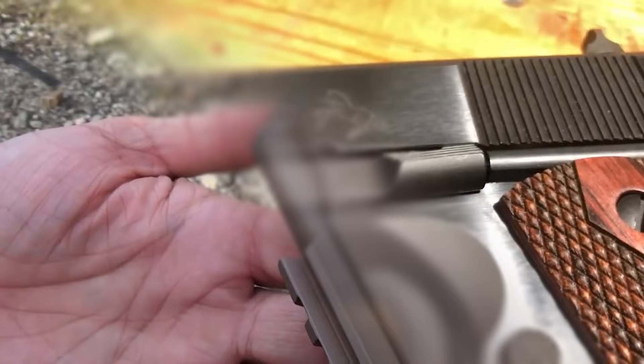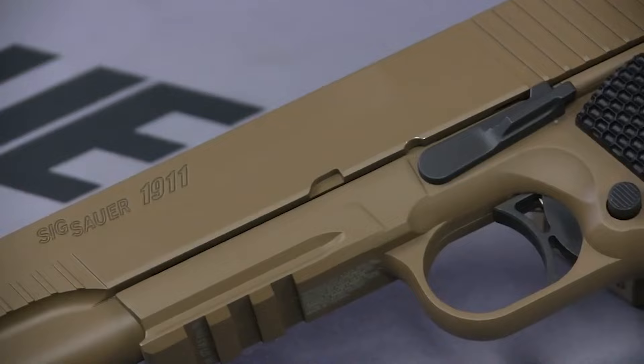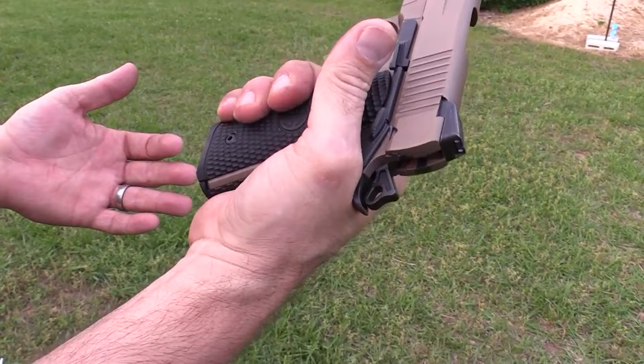Whether you want a classic-looking gun like the Colt Series 70 Government or a modern high-performance pistol like the Sig Sauer 1911 Emperor Scorpion, there is a 1911 on this list for you. Whatever 1911 you choose, you can be confident that you are getting a reliable, accurate, and well-made handgun that will deliver a fun shooting experience.